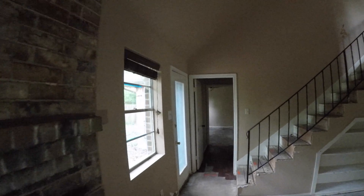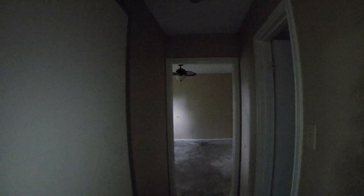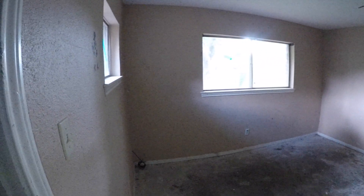The master bedroom is downstairs, which is nice. There's a door that takes you to the backyard. Through a little hallway we have full bath number one — a single vanity with a shower and tub combo. What's interesting about this setup is that the master bedroom shares that bathroom, so bedroom number one downstairs could be the master or a guest room, depending on how you want to use the space.